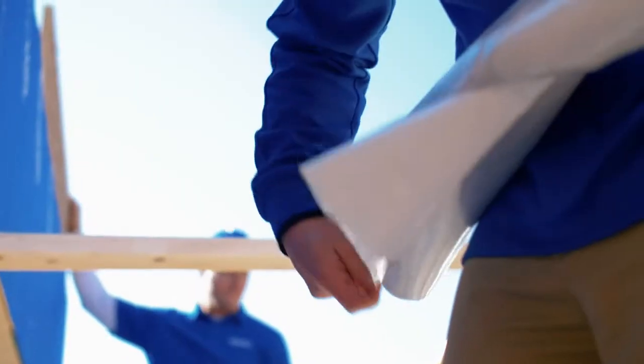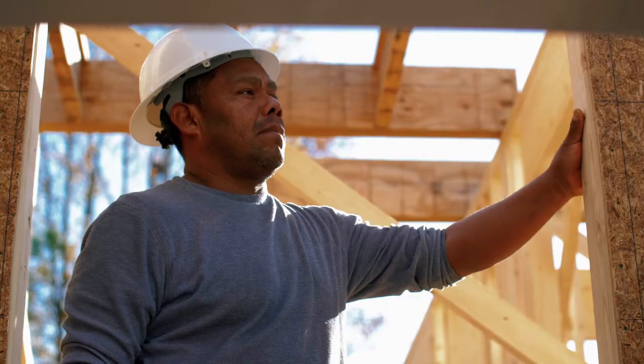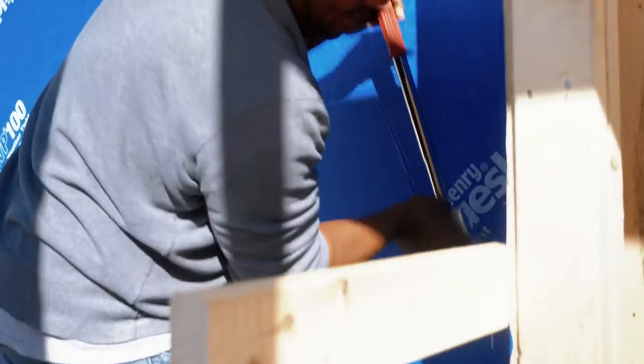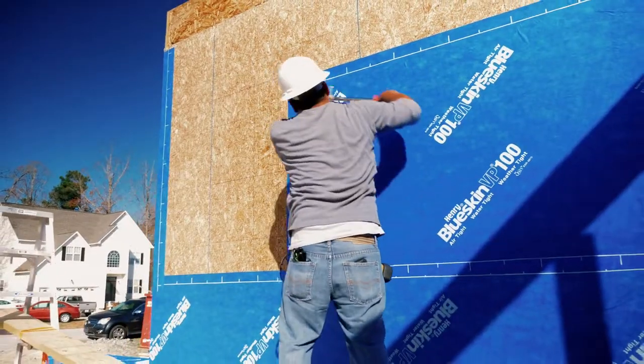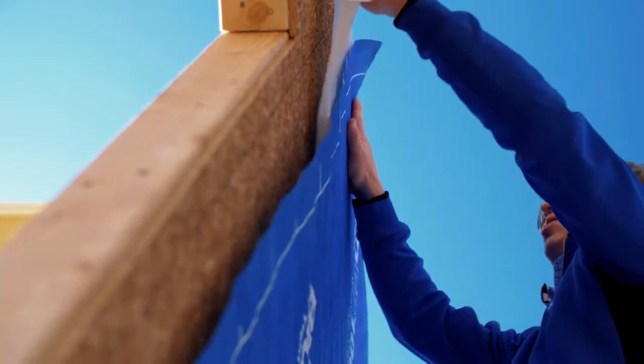From an install standpoint, the product is really easy to use. Typically, when a person is not used to hanging the product, they'll pick it up within the first couple of courses. It's self-adhering, so you don't have to go back a second time around the house to tape any seams.